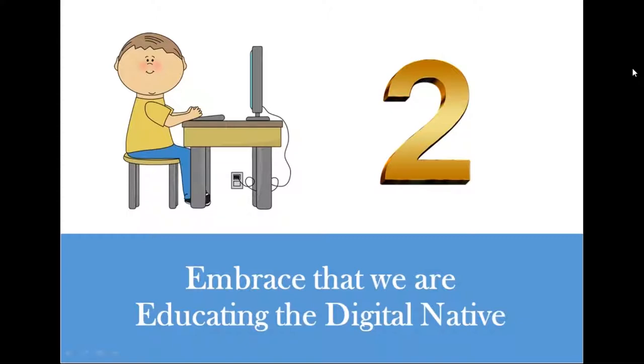Schools are embracing technology more than ever before — safely including social media, Web 2.0 applications, and iPad initiatives. My daughter, a junior in high school, uses what they call a Chromebook that we rent from the school every year, as more learning is going digital. This highlights how important it is to recognize that we are educating the digital native.